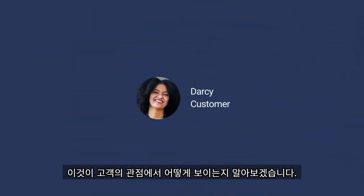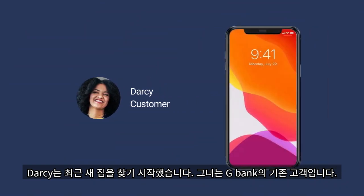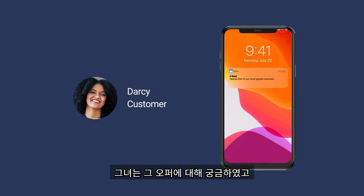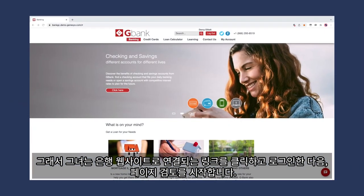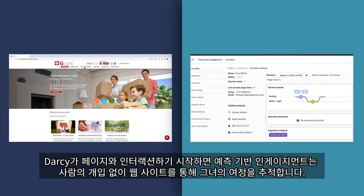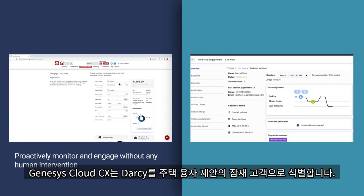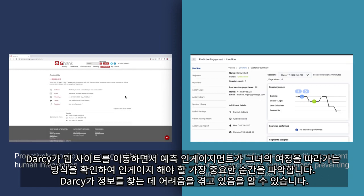Let's see what this looks like from the customer's perspective. Darcy has recently started looking for a new home. She is an existing customer of G-Bank and recently reviewed an email about a new offer for home buyers. She is curious about the offer and wants to learn more about what G-Bank has to offer. So she clicks the link, is taken to G-Bank's website, logs in, and starts reviewing the page. As Darcy begins to interact with the page, predictive engagement is tracking her journey through the website without any human intervention. Genesys Cloud CX is able to identify Darcy as a prospect for the home loan offer. As Darcy moves through the website, you can see how predictive engagement follows her journey, identifying the most critical moment to engage.